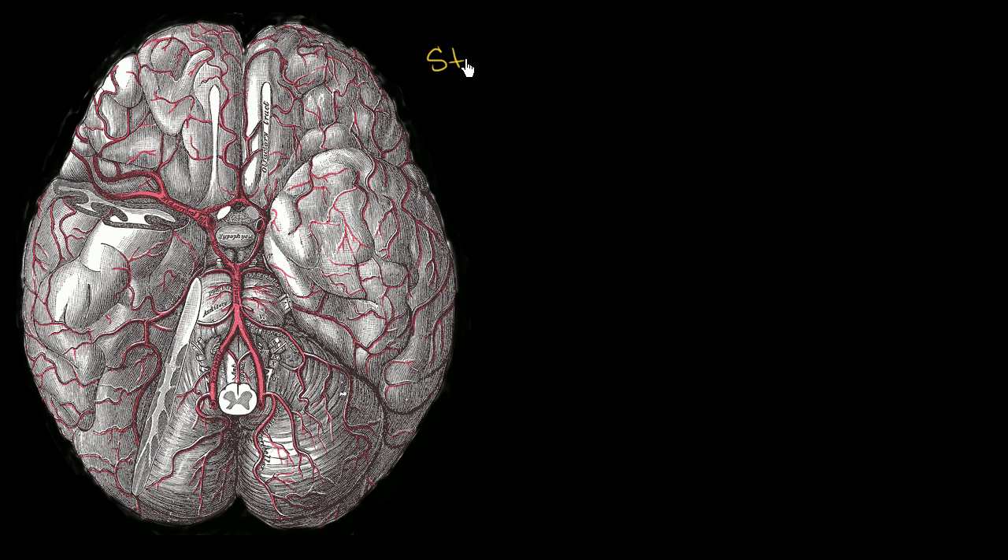You've probably heard of people having a stroke, and you're probably familiar with the notion that it has something to do with the brain. It's a rapid loss of brain function because of something strange happening with the blood flow to the brain. Let me show you that in a little bit more detail.